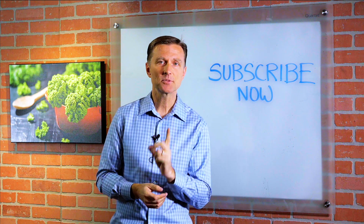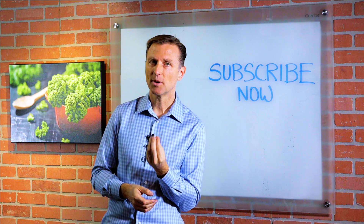Hey, if you're liking this content, please subscribe now, and I will actually keep you updated on future videos.